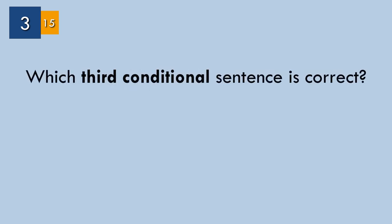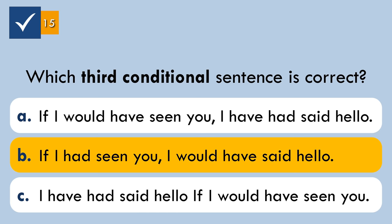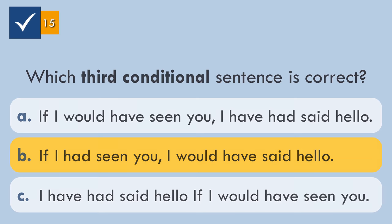Question number three. Which third conditional sentence is correct? The correct answer: 'If I had seen you, I would have said hello.' To make a sentence in the third conditional, we use if plus past perfect, and would or wouldn't have plus past participle.